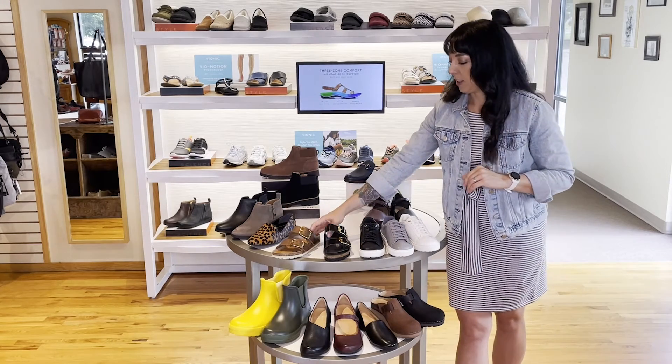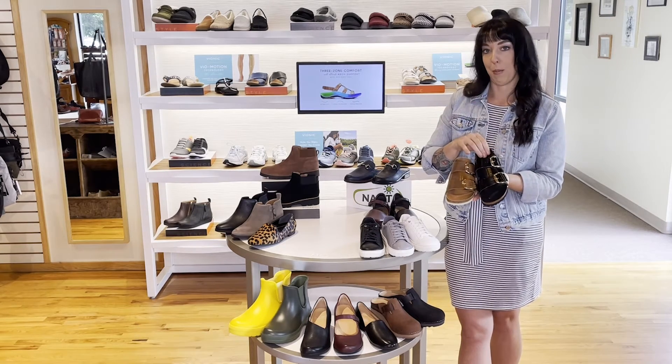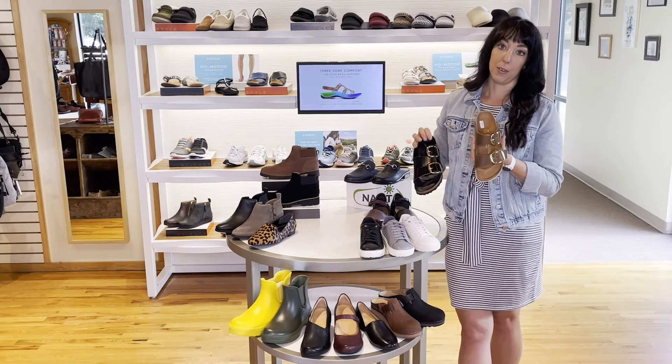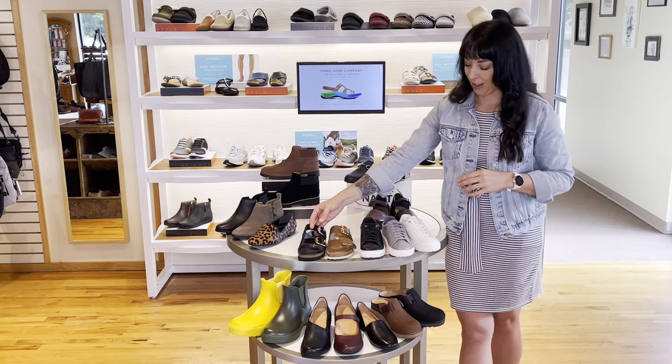One of my favorites is the big buckles. We finally got some of these, and I love the black high shine because it has the black footbed, so it dresses it up a little bit more. The cognac is also a great color for fall as well. Get these before the snow hits and enjoy them — I've been loving the black ones.